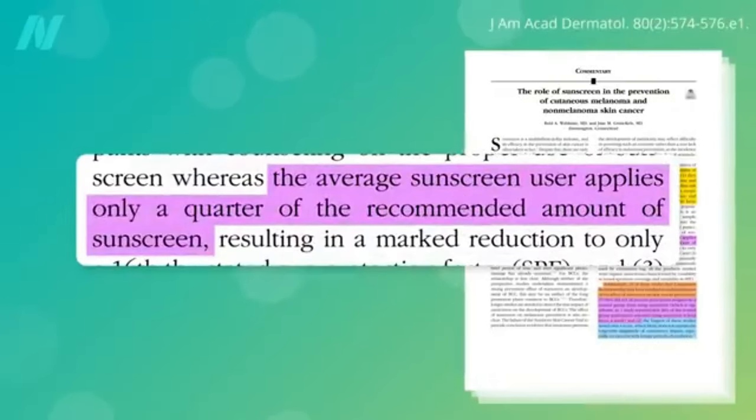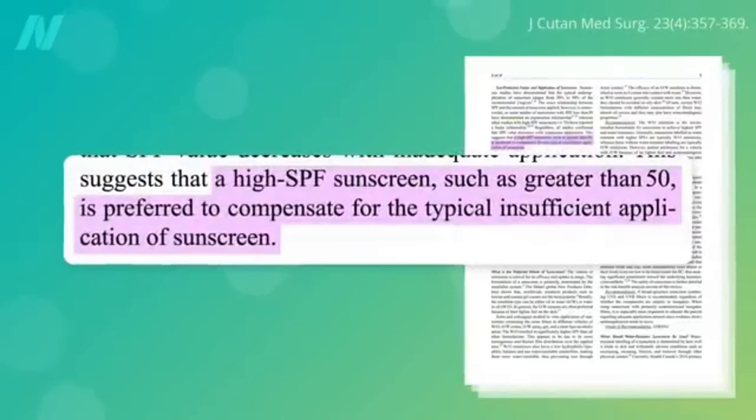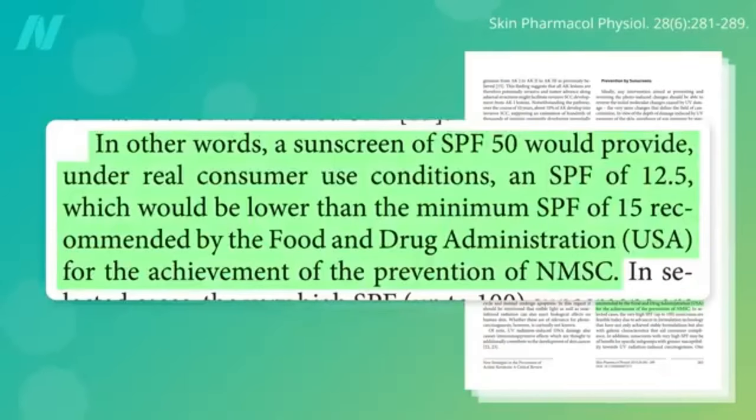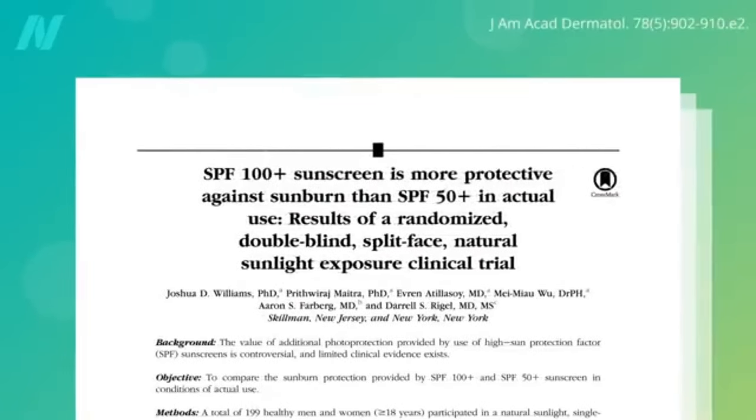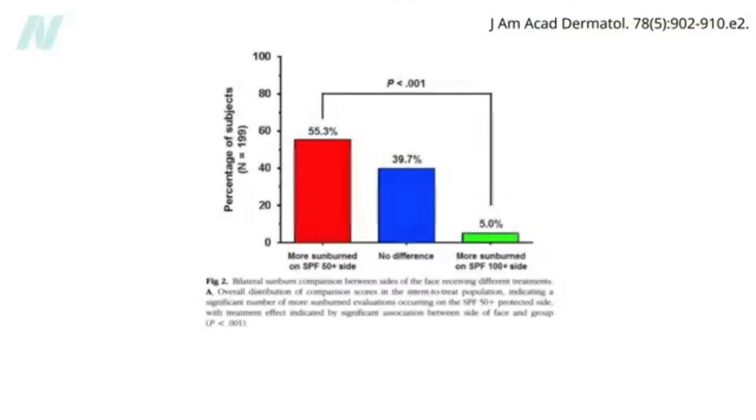What SPF should we use? Unfortunately, the average sunscreen user may only apply a quarter of the recommended amount, which is why high SPF sunscreens like 50-plus SPF are often recommended. Although the FDA recommends a minimum SPF of only 15 to prevent skin cancer, under normal consumer conditions even an SPF of 50 may effectively give you only an SPF of 12.5, because most people don't put on enough. Randomized, double-blind, head-to-head split-face experiments show that in real-life use, SPF 100-plus sunscreen works significantly better than SPF 50-plus — more than 50% of participants were sunburned more on their SPF 50-plus side, compared to only about 5% on their SPF 100-plus side.